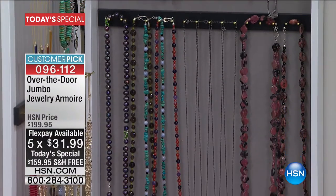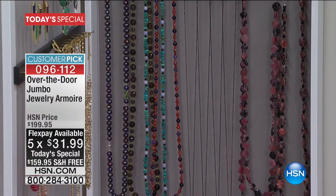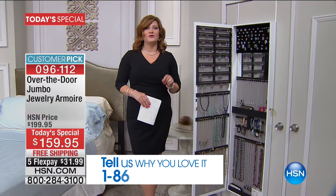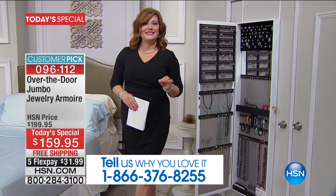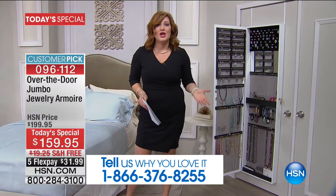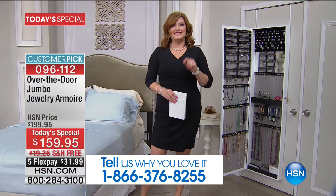One other thing before I run over and join the incredible Debbie Barker — we've got beautiful colors, but many of the colors are already selling out. If you have the jewelry armoire, we'd love to hear from you at 1-866-376-8255. Let me know how much jewelry you're storing in the original. A lot of you are upgrading today. If you want bigger, better, more space — you are that jewelry collector. Today is your day.